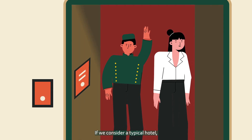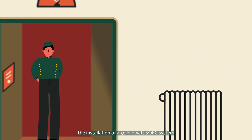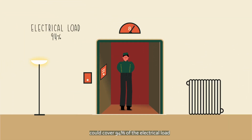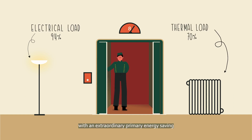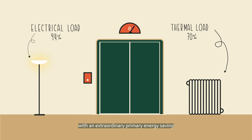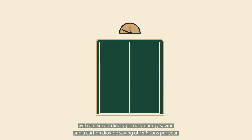If we consider a typical hotel, the installation of a 50 kilowatt SOFC system could cover 94% of the electrical load and 70% of the thermal load, with an extraordinary primary energy saving and a carbon dioxide saving of 11.6 tonnes per year.